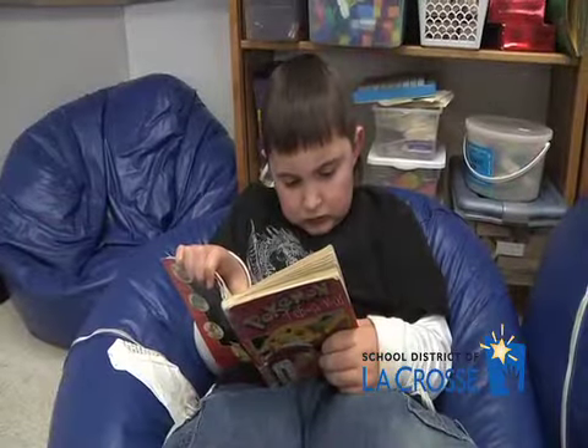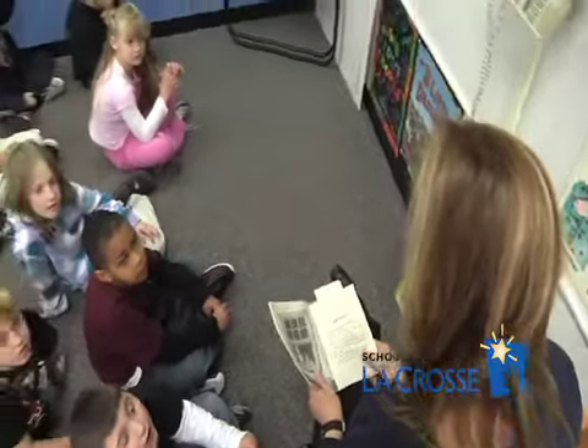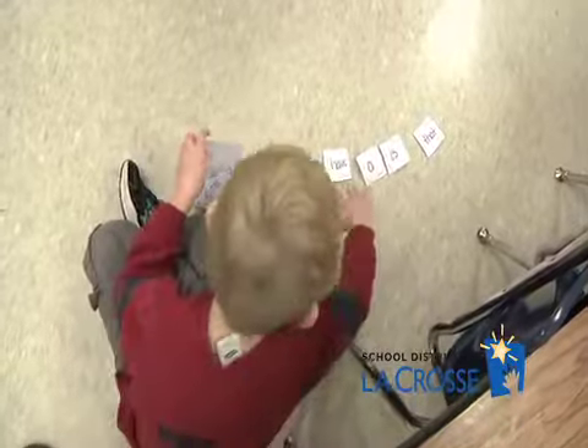To do so, they've turned to a reading and writing program called Daily Five. Daily Five is a framework for delivering reading instruction that includes five components. Teacher Melissa Goyette explains: there's listen to reading, there's read to a partner, read to self, working with words, and writing.